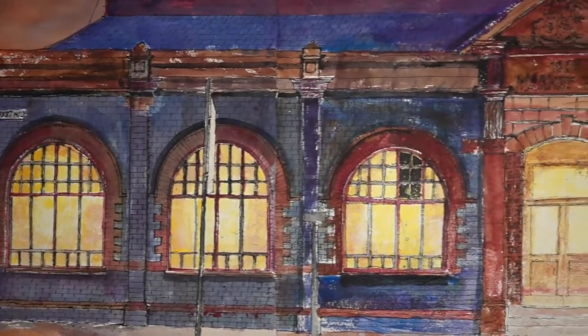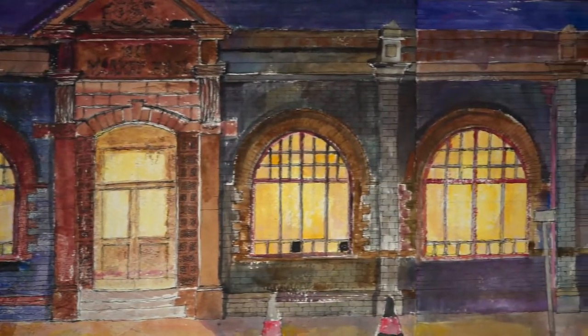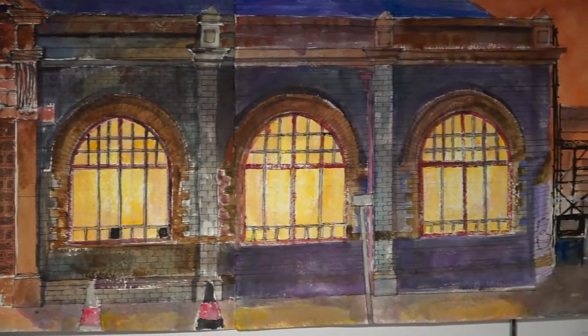Douglas in Passing essentially stems from a fascination that I developed with Douglas when I was a 16, 17 year old art student in the old art school at Kensington Road.